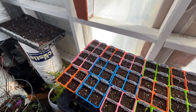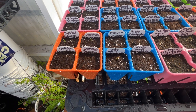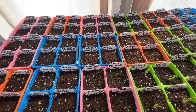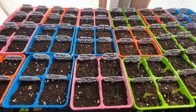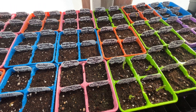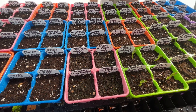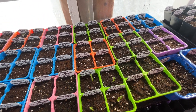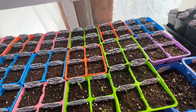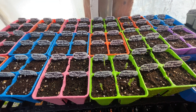Starting at this end: we have some jalapeño peppers, some beefsteak tomatoes, more tomatoes, sweet peppers, pickling cucumbers, and more peppers. These little tiny sweet peppers are from the store — I'm going to experiment to see not only if they grow, but if they produce. Because often when you plant seeds from things you get at the store, you may get them to grow but it doesn't mean they'll produce anything, and you don't know what they'll produce because they could have cross-pollinated.